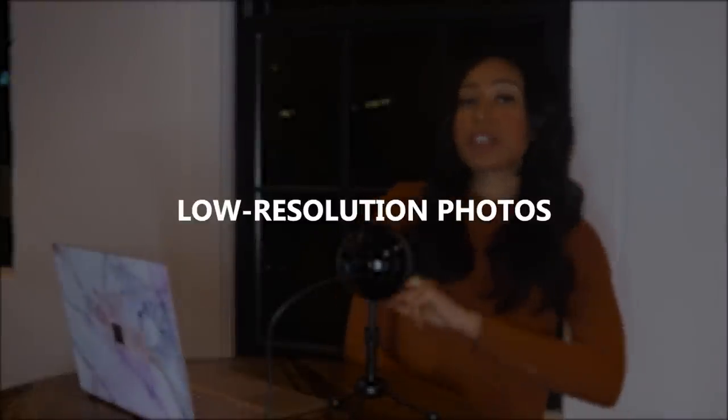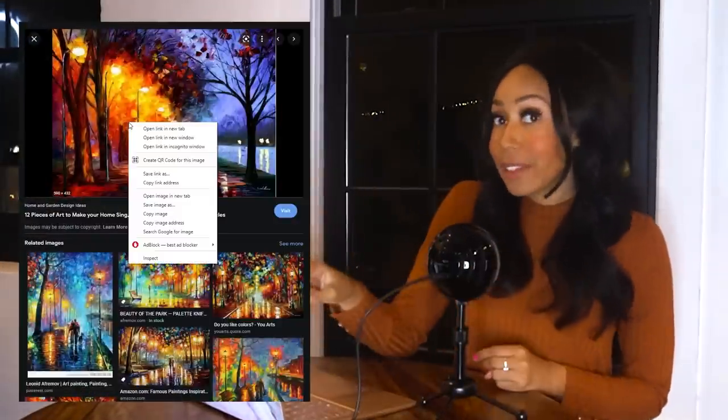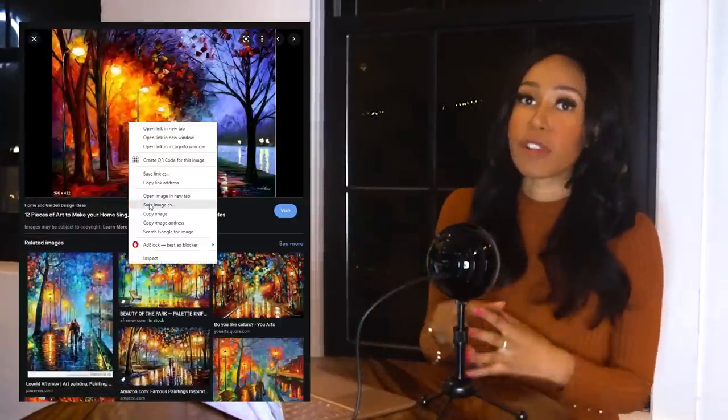The second option is using low-resolution photos. Why does this protect you? Because if somebody right-clicks and saves your photo, and it's low resolution, when they try to blow it up the resolution will be so poor it'll be blurry. They won't be able to copy your photo and enlarge it without paying you, because the quality just won't hold up.